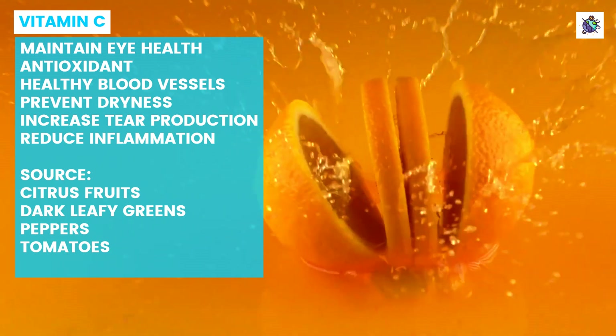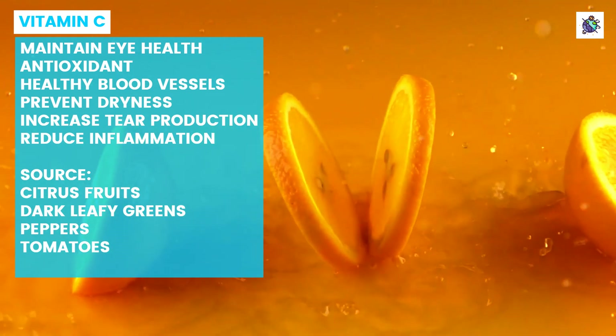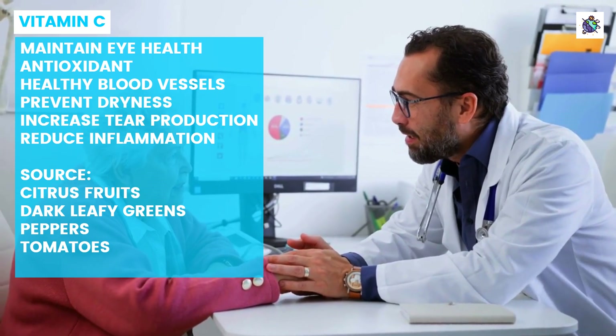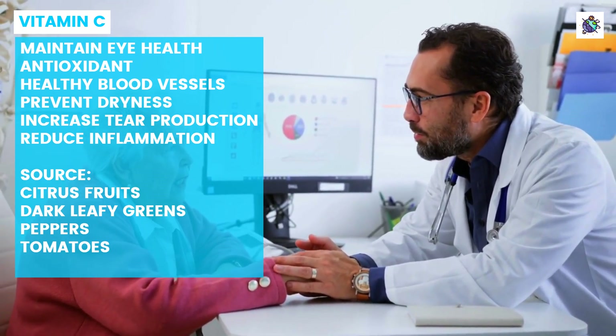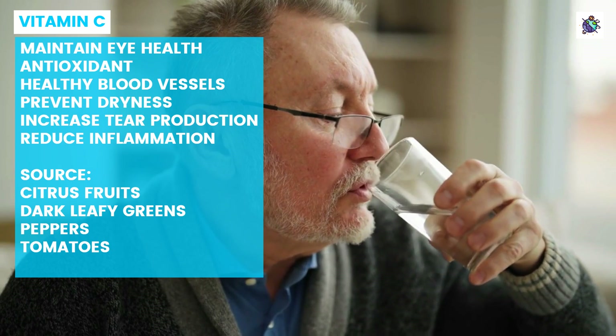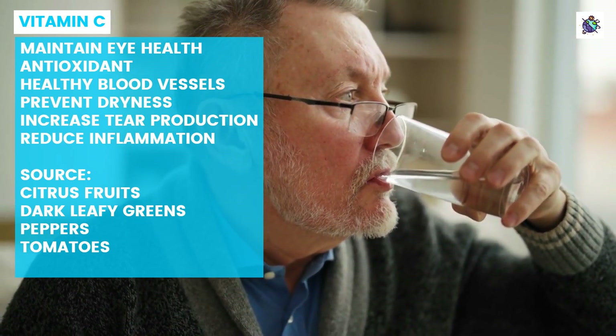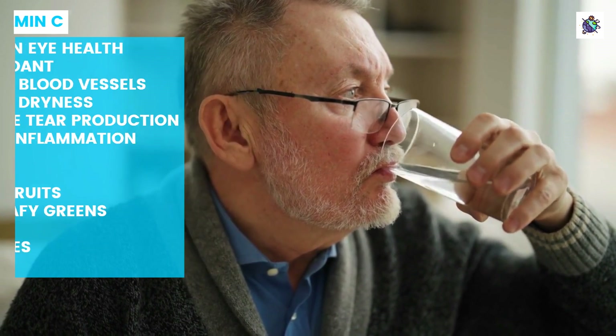While vitamin C supplements may be beneficial for those with dry eyes, it is important to consult with a healthcare professional before starting any new supplement regimen. Additionally, maintaining overall good health habits such as staying hydrated and avoiding smoking can also aid in preventing dry eye syndrome.